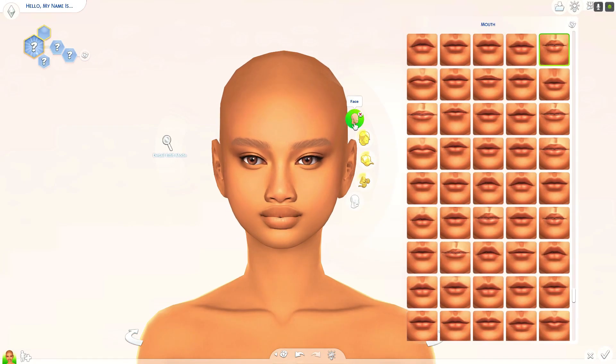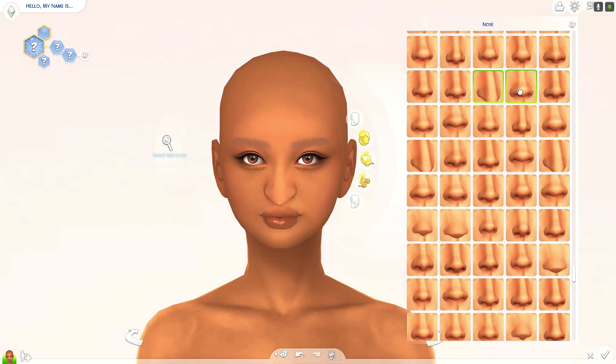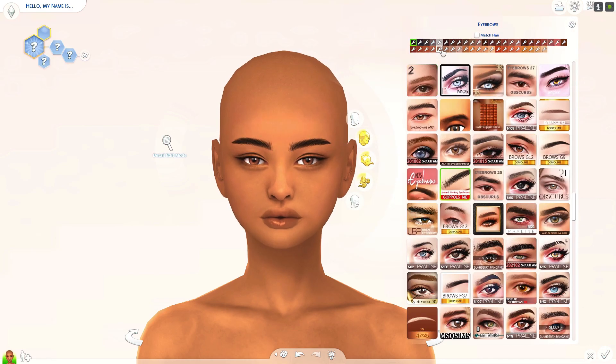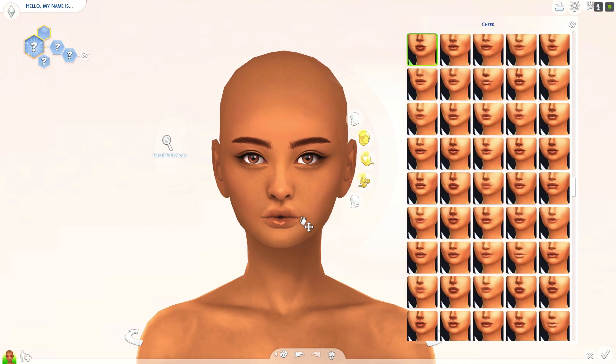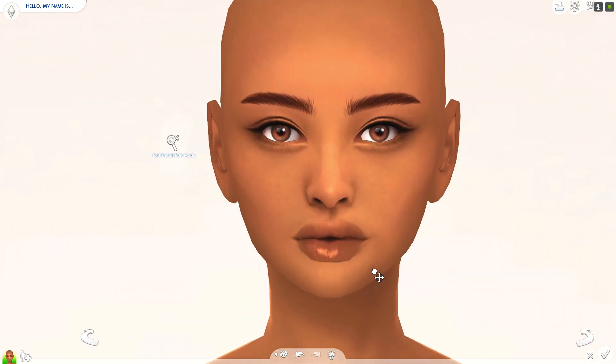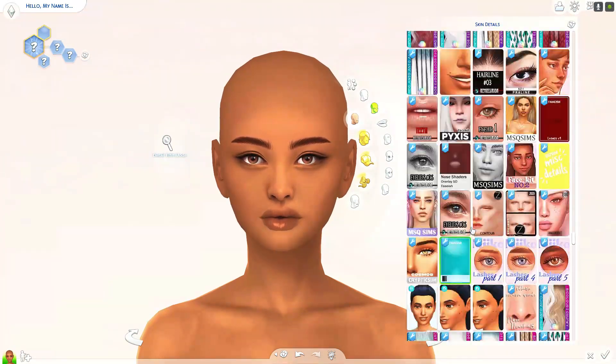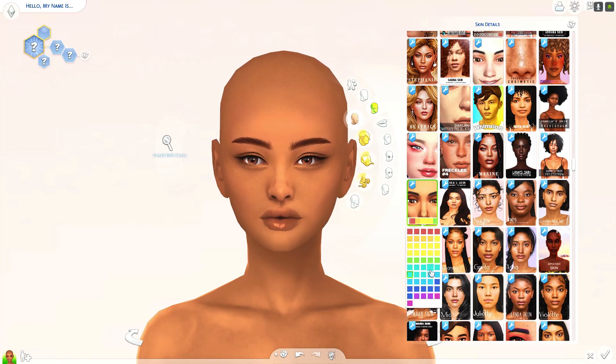Hi, it's Maggie, and this is a Sims video I'm doing where I made a half brother and sister. This is the first sim — she is a teen, her name is Naily, and I think her last name is My. I wanted to go for a particular look with her.